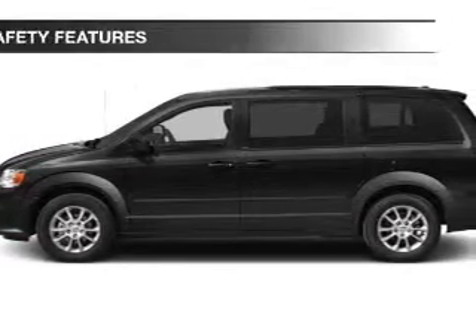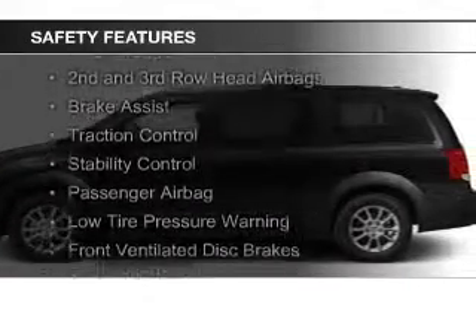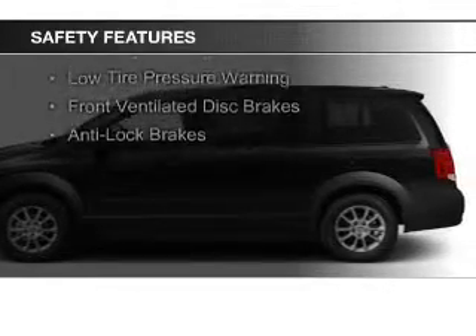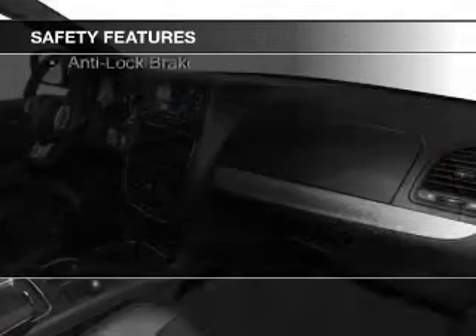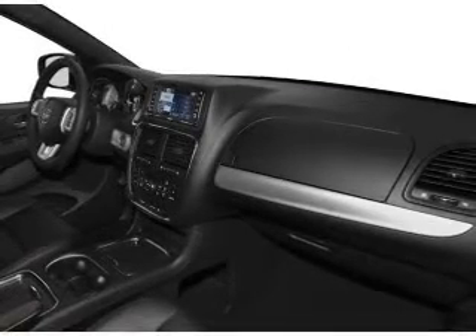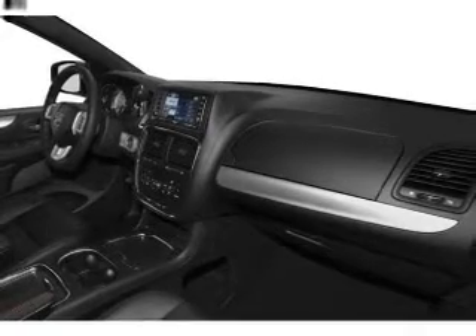Safety was made a priority with these features: curtain head airbags, side airbags, second and third row head airbags, brake assist, traction control, stability control, a passenger airbag, low tire pressure warning, front ventilated disc brakes, and anti-lock brakes. Great quality at a great price.